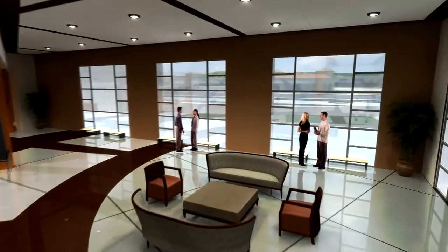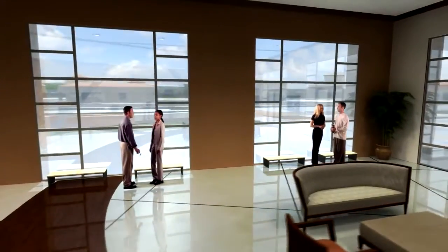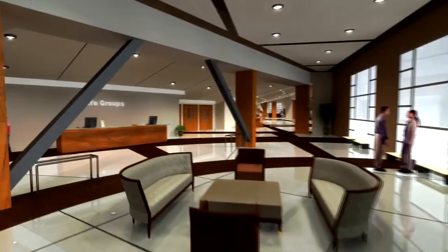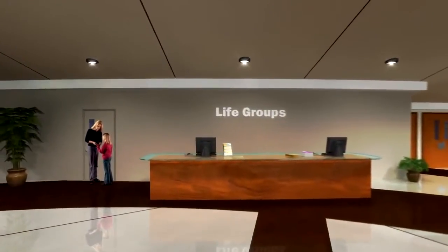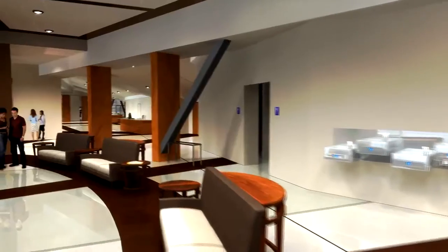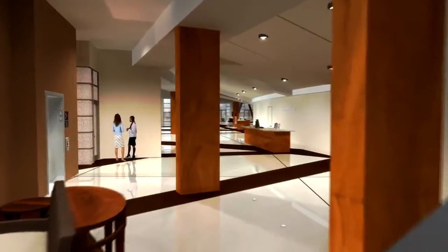Additional seating areas located on either side of the main entrance provide a more intimate and relaxed opportunity to fellowship before and after services. Information centers for life groups, sermon resources, and general church activities provide easy access to all aspects of our various ministries. You will also find a new family room for parents with young children, as well as a ticket office.